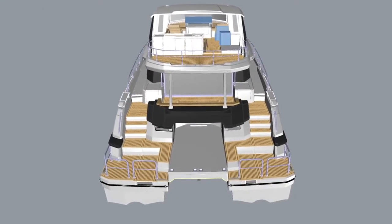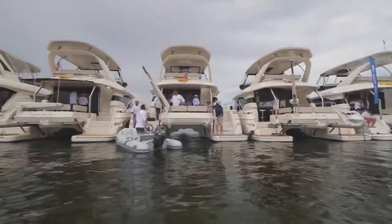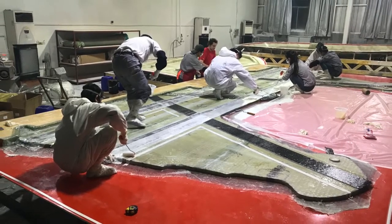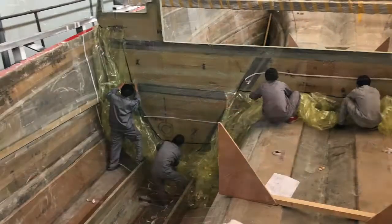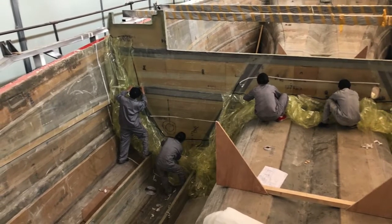The aft area of the Aquila 70 is going to be an absolutely superb area to hang around on. When boats are at anchor, that's where people like to be — comfortable seats so mum and dad can watch the kids swimming out the back. To keep performance levels up, we've integrated a lot of carbon fiber: our two main structural bulkheads are 100% carbon fiber, and all other bulkheads are reinforced with carbon fiber as well.